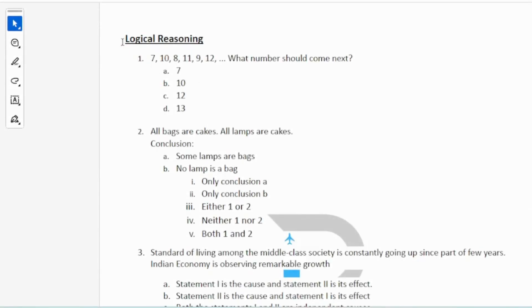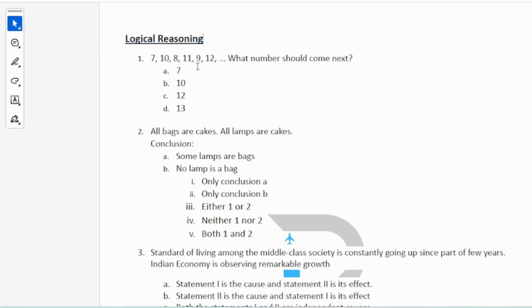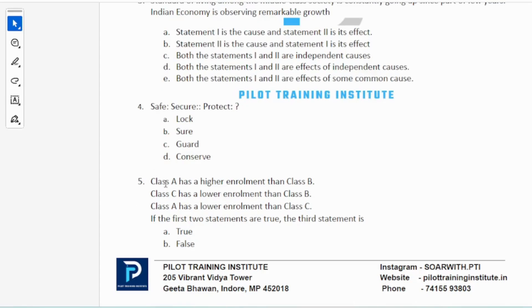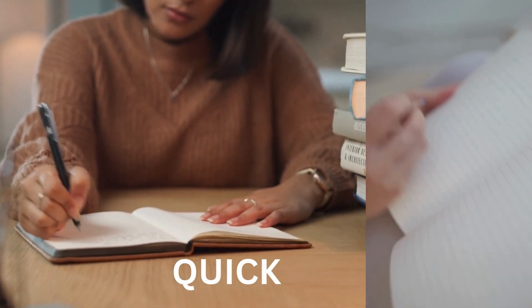The fourth section is logical reasoning. For example: 7, 10, 8, 11, 9, 12 — what number should come next? Pause the screen and try to answer before reading on. Another type: class A has higher enrollment than class B; class C has lower enrollment than class B; class A has lower enrollment than class C. If the first two statements are true, is the third statement true or false? These are simple logic questions — nothing to be scared of.